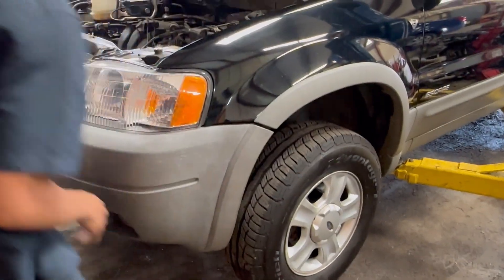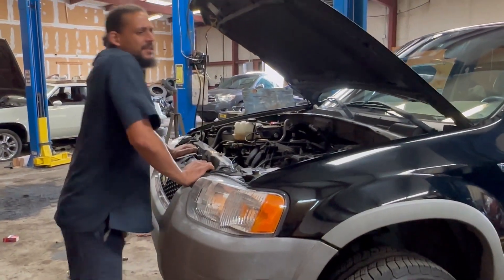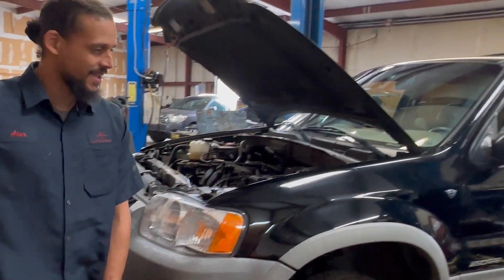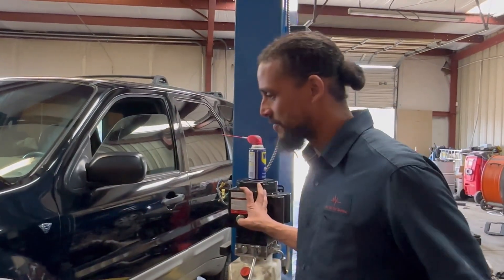I always like to get the car about a couple of inches off the ground and rock the mess out of it. So if it does fall, it's not going to hurt anything — I won't kill myself once I go up and it decides to fall off. Safety first.